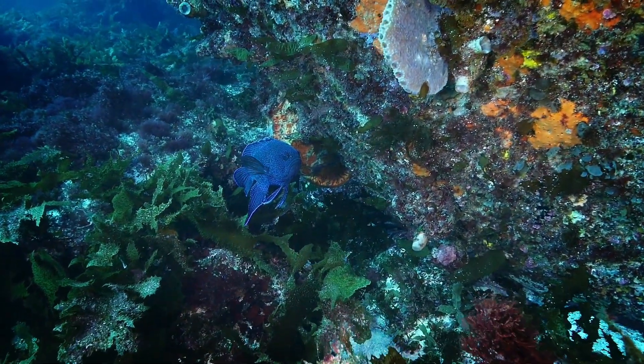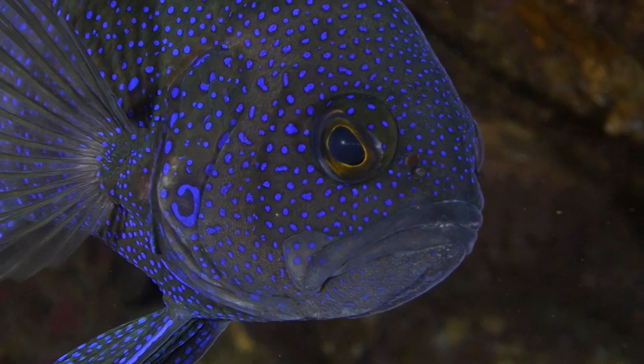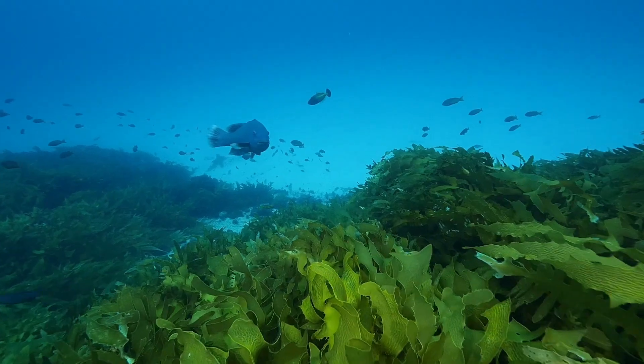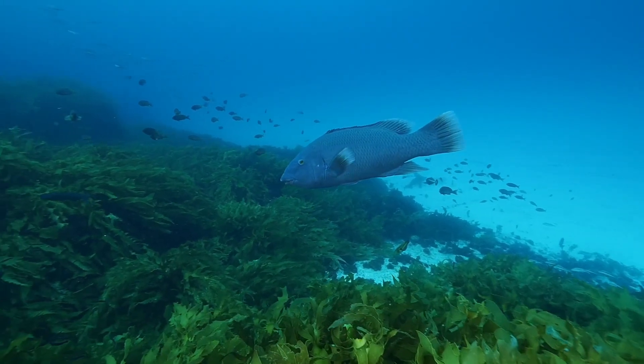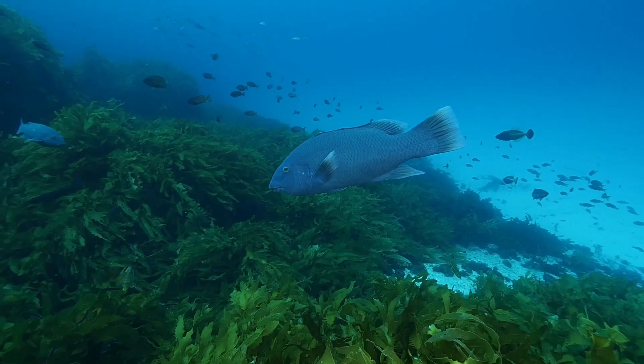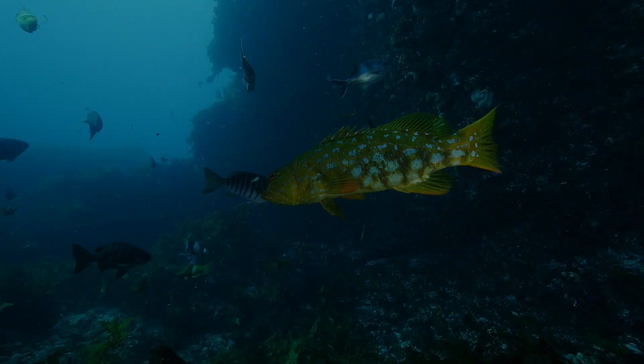Straight away alarm bells started ringing that they are long-lived species and we might need to do something about protecting them. Those types of species are really amenable to protection within no-take sanctuary zones because they have those home ranges — you can build a sanctuary zone that's big enough to protect them.